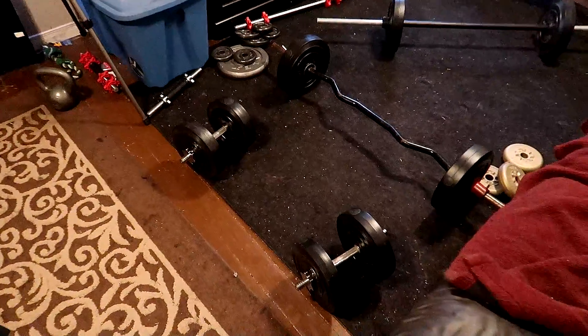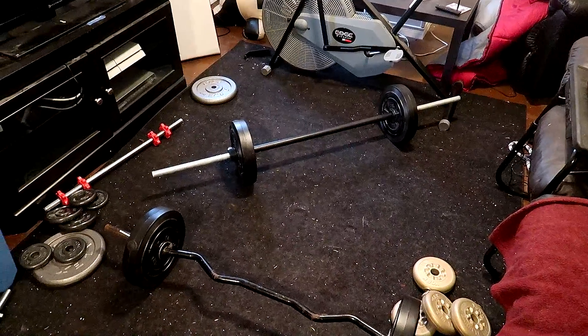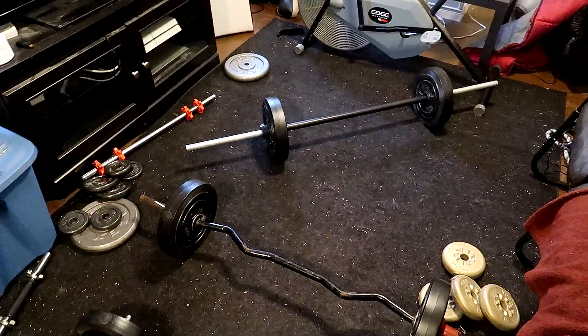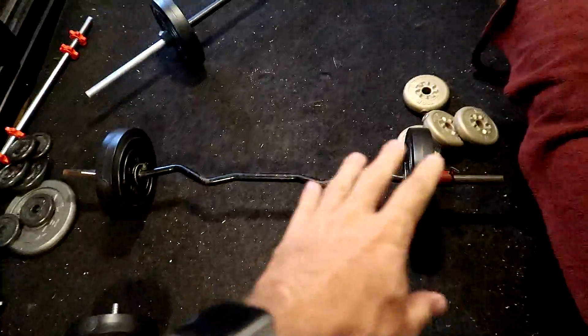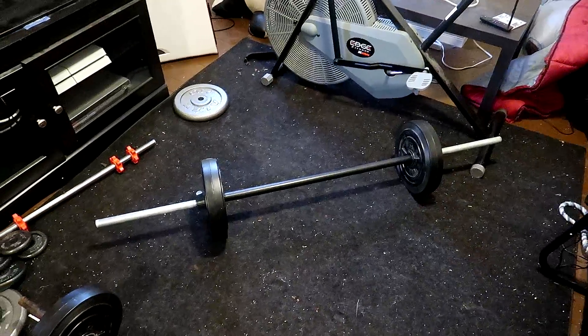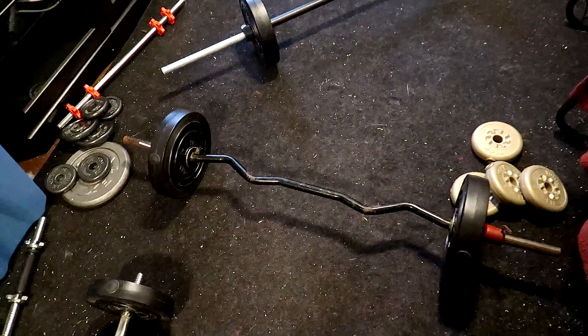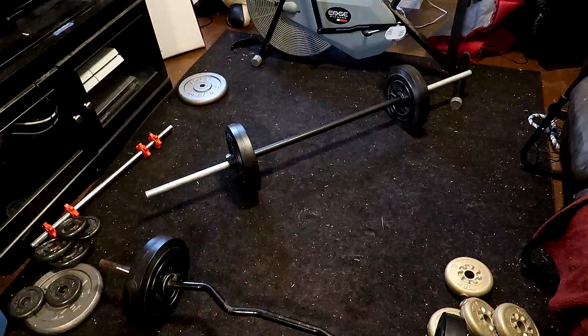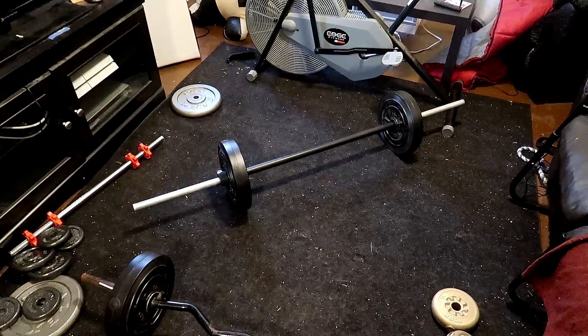The whole kit and caboodle for 400 bucks. I contacted him on Kijiji, and by the time he got back to me he said sorry, it's already sold. However I did get another Kijiji deal — check this out. So basically what I picked up is these four plates on these curl bars, two plates on this easy curl bar, and two plates on that flat bar.